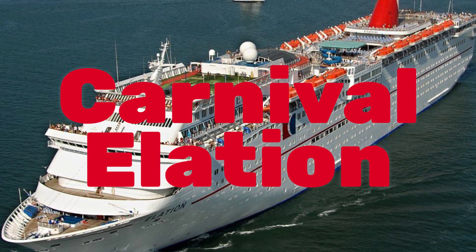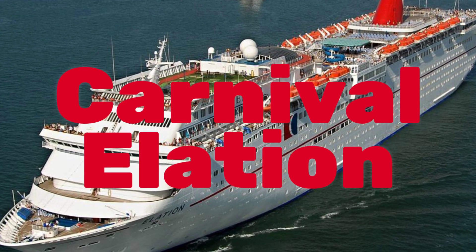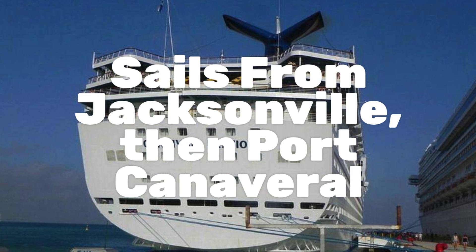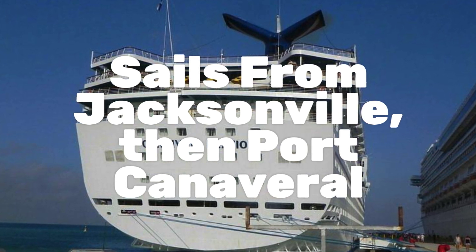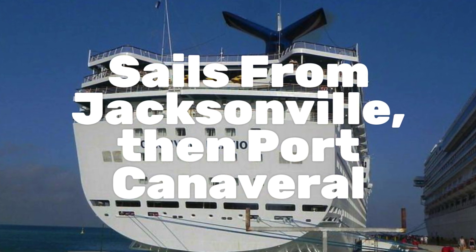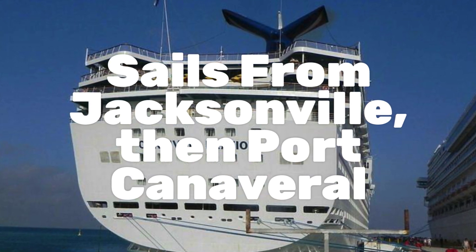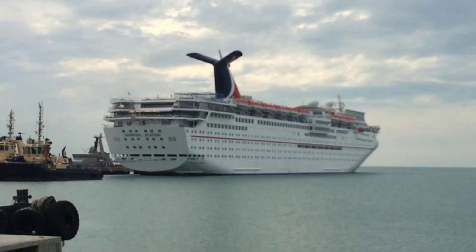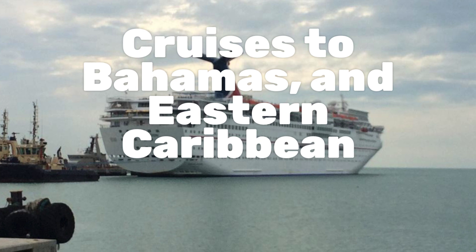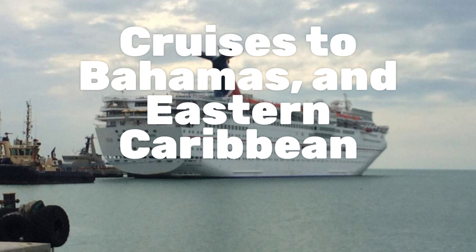This Carnival Elation video and review lets you get to know this ship before your cruise. A long-time staple in the Carnival cruise line, the Carnival Elation has been sailing from Jacksonville for years. In May of 2019, the base will be moved to Port Canaveral, where it will offer mostly four- and five-day cruises to the Bahamas and the Eastern Caribbean.